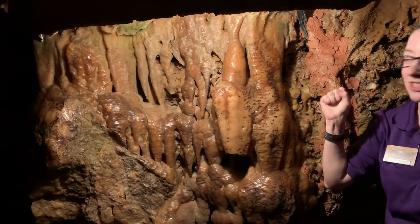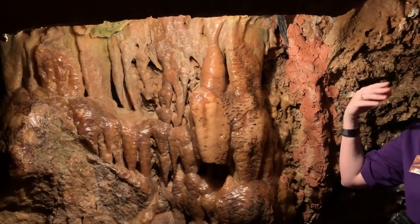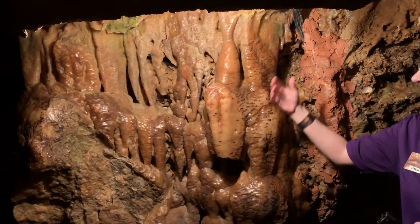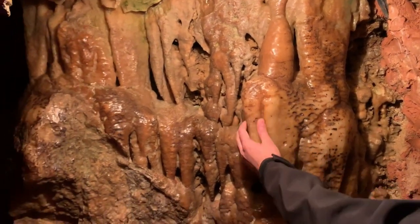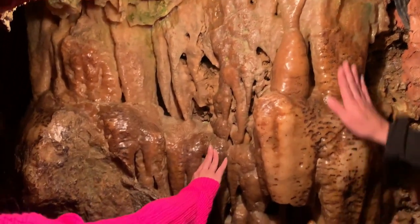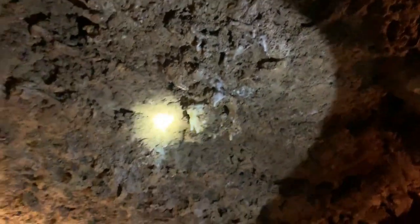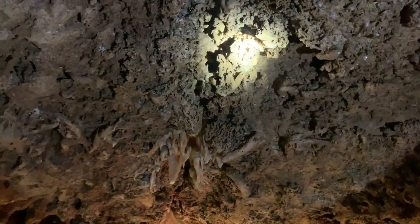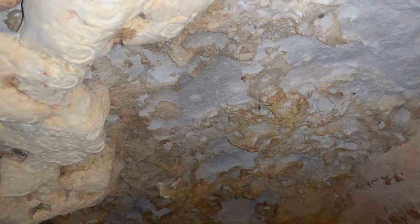We have oil on our hands, and when we touch the rock, the oil sticks to it and creates a shield. Oil and water don't mix, so when water comes down with calcite, it can't leave the calcite behind on top of that oil barrier — it just rolls right off. This stone will never ever grow again. Also in this room, right above our heads is all fossilized coral reef. 200 million years ago, Texas was underneath the ocean, and this was the floor of it. And if you've been getting drops of water on your head, those are called cave kisses — worth seven years of good luck each.